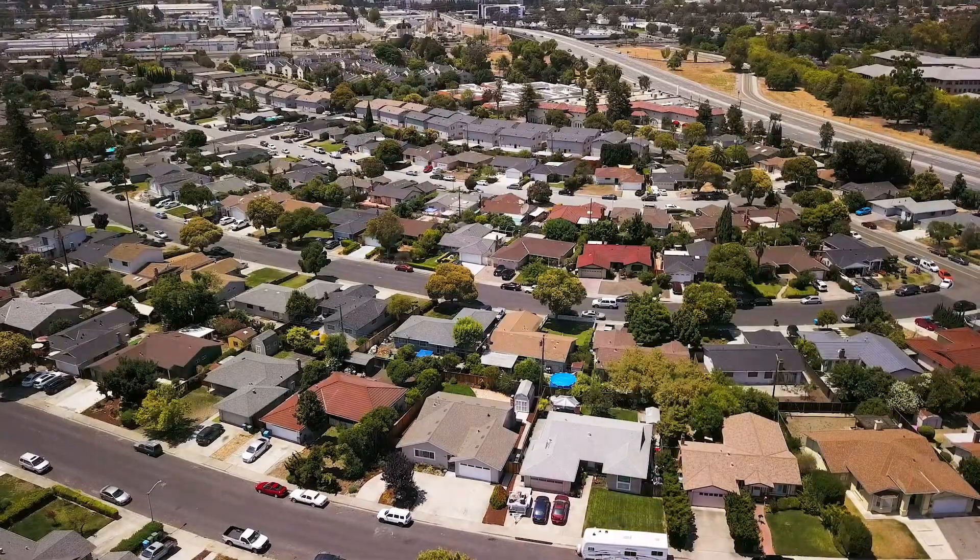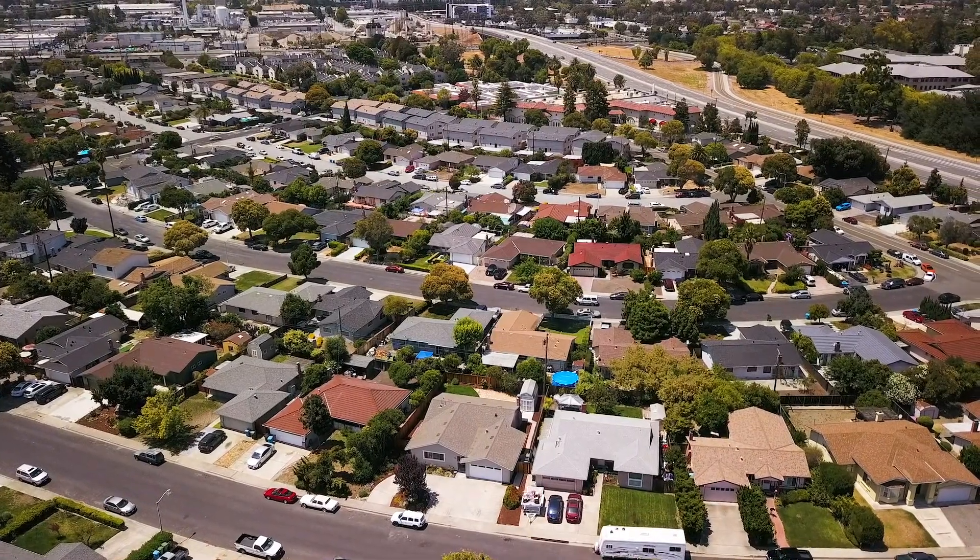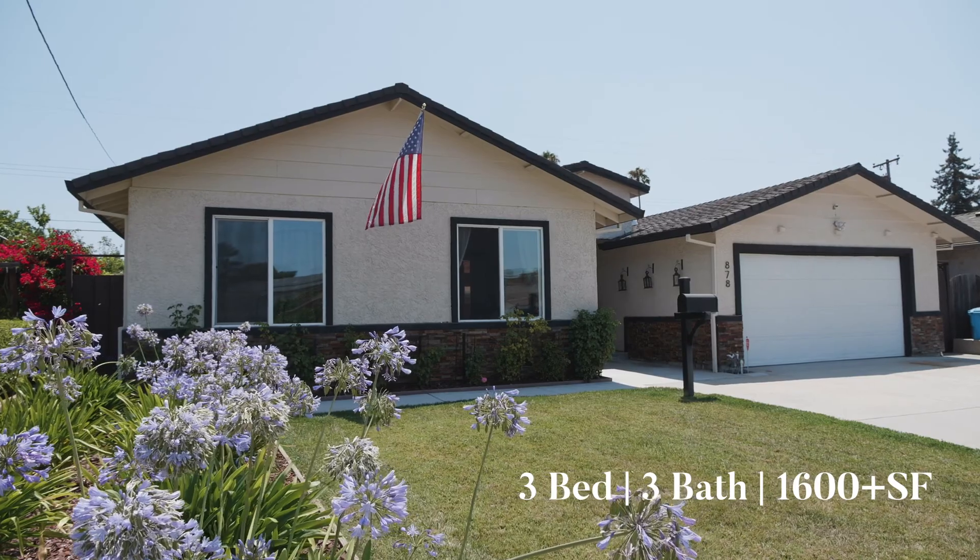Hello, this is Mike with the Genesis team and we are at 878 Leith Avenue in the northern Santa Clara, a beautiful neighborhood. I used to live just a couple blocks from here when I moved here in 1984. This is a quiet neighborhood, a very quiet street, and a great house.